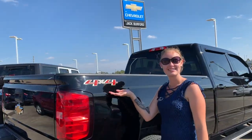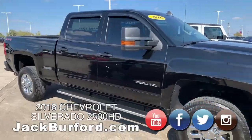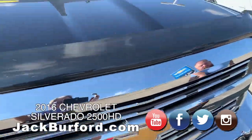Hey everybody, it's JJ at Jack Burford Chevrolet. I'm going to talk to you today about this beautiful 2016 2500 HD truck. It's a local trade. It's beautiful. It's been adult driven. It's already got the bug guards on it. All the chrome you can stand.